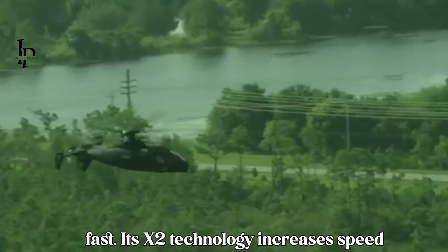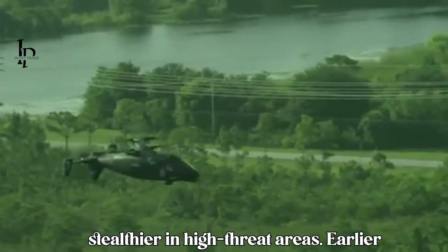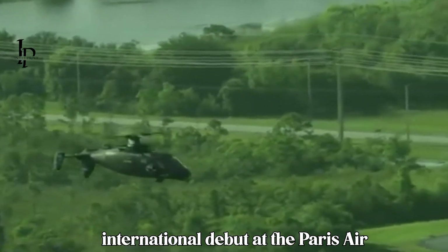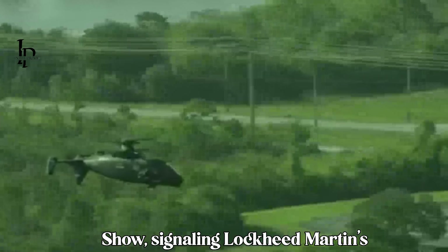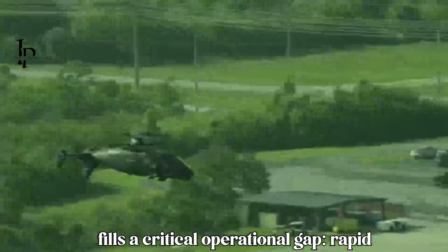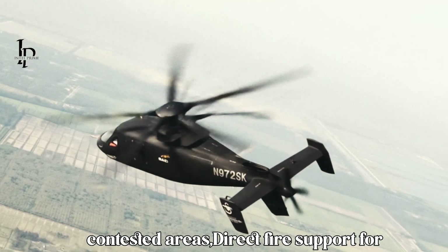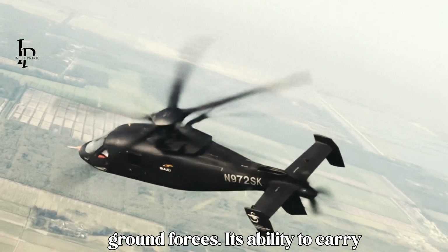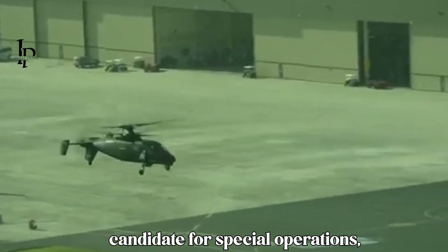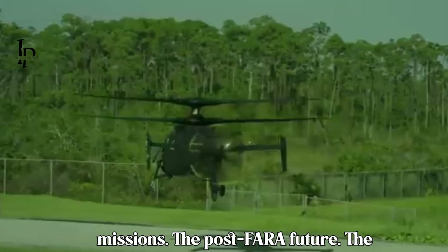The Raider is more than just fast — its X2 technology increases speed and fuel efficiency while reducing noise and infrared signatures, making it stealthier in high-threat areas. The S-97 made its international debut at the Paris Air Show, signaling Lockheed Martin's ambitions for global interest. The Raider fills a critical operational gap: rapid troop insertion behind enemy lines, real-time intelligence gathering over contested areas, and direct fire support for ground forces — making it a strong candidate for special operations, counter-terrorism, and reconnaissance missions.